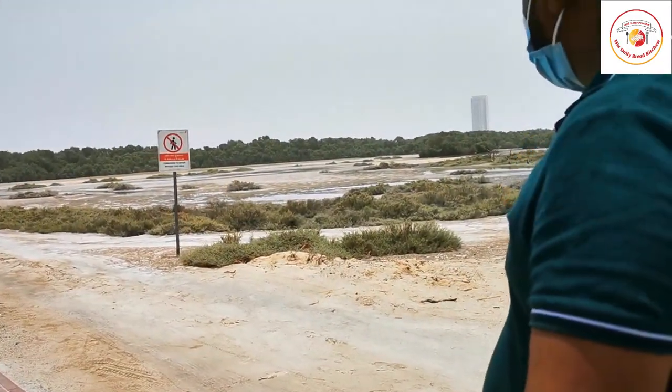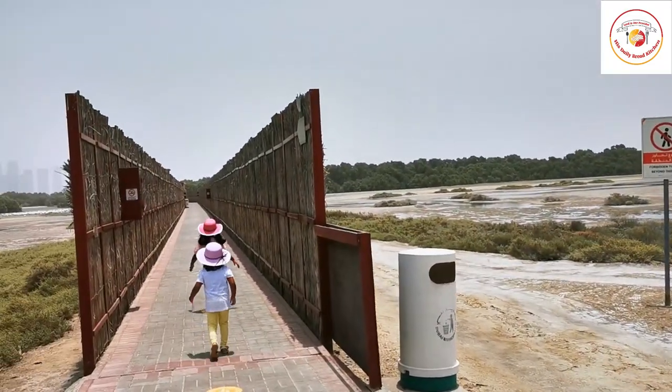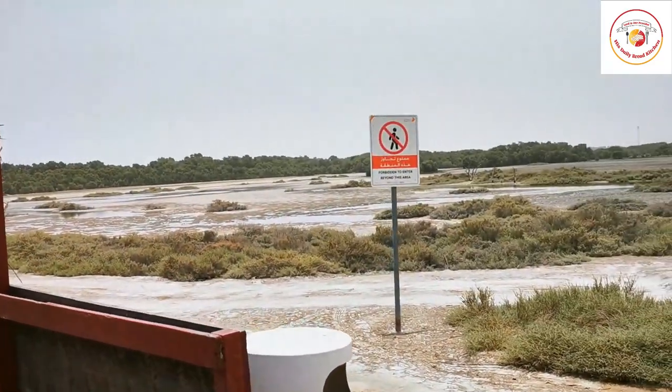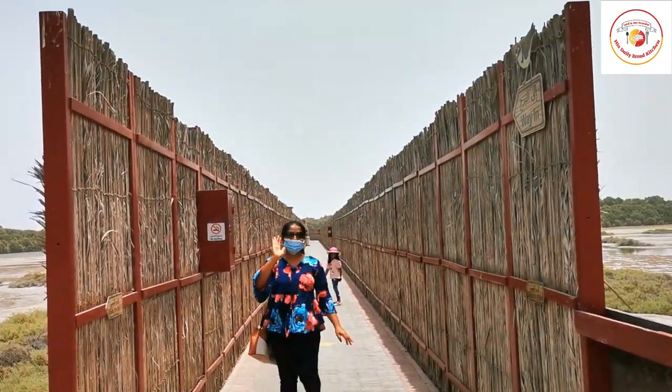Due to summer, the water level is less here — you can see dry areas surrounding. But still there are a lot of flamingos visible. The feeding time is 10 o'clock in the morning and 4 o'clock in the evening, Dubai time.